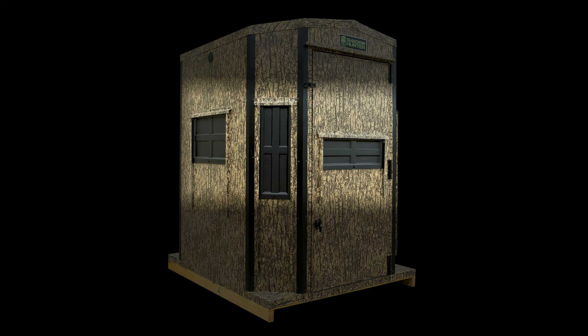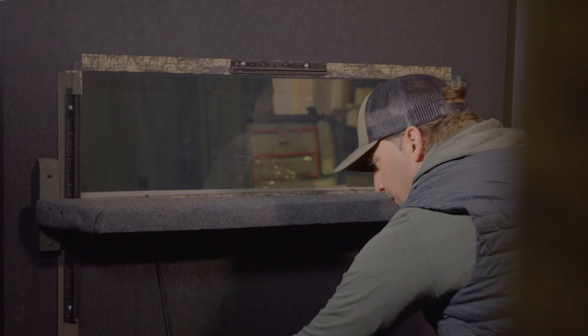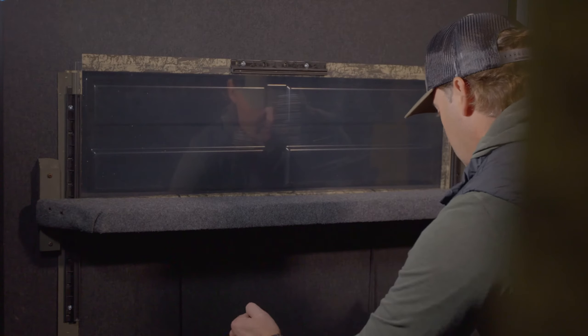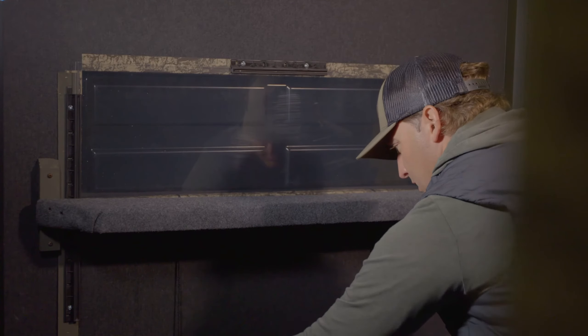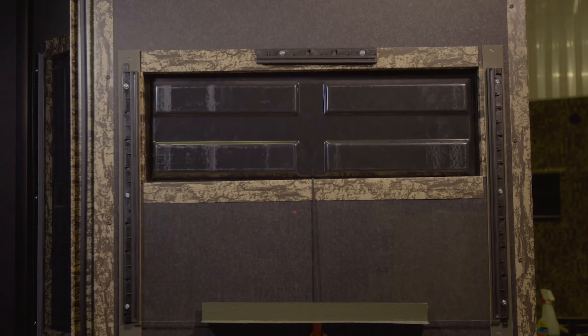Shadow View silent window system features an outer shield and inner plexiglass. The outer shield keeps flashlight hidden so as not to spook game during early morning setup and late evening exit. The shield also keeps frost off the inner window in cold weather conditions and easily adjusts with one hand.